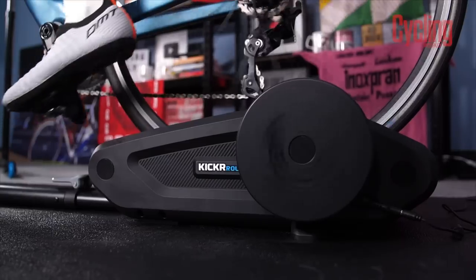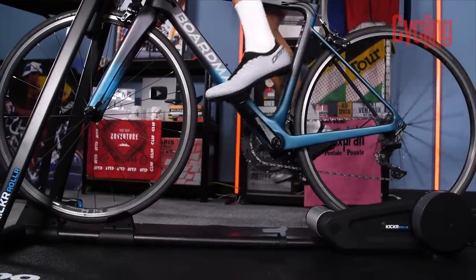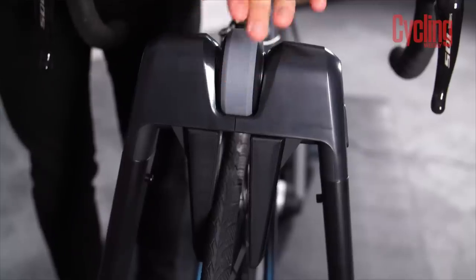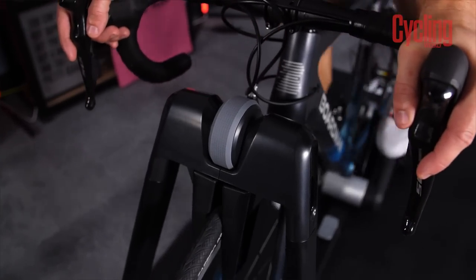Once paired with any ANT+ or Bluetooth power meter, you unlock the full range of features. You can also use your gears normally. They do make a lot more sense than originally expected. However, they're pretty heavy at 22.6 kilos — the flywheel alone is 10.5 kilos. The A-frame folds flat but can't really be tucked away in a cupboard. You can separate the two parts for transport, theoretically to use roadside for race warm-ups, but it's a bit clunky and heavy for that to be practical.